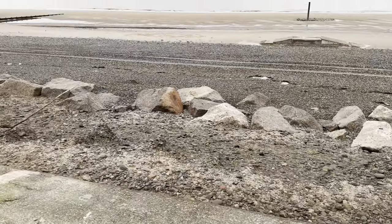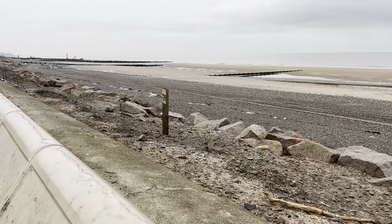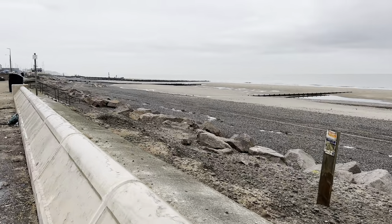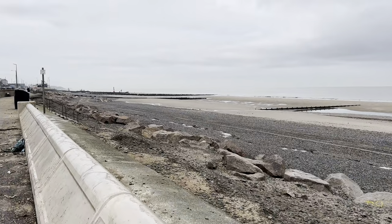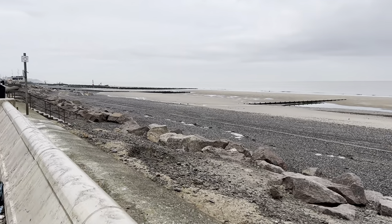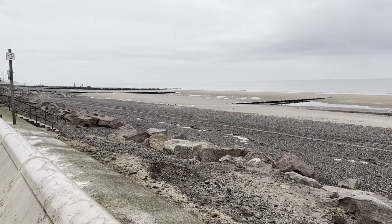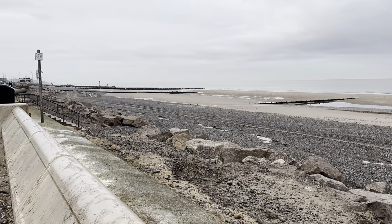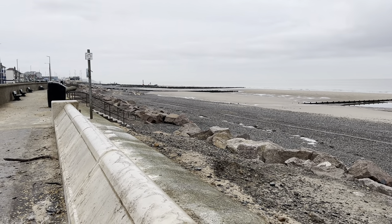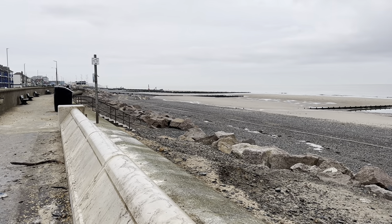You can see how quite a lot of this sand has washed out from the toe protection. When all the groins are in place and everything's finished you will see this stabilizes, the sand level comes up, and all these rocks start to disappear. I'm fairly sure I've heard them saying they were going to do some beach recharge and reprofile it when they're finished if it needs it.